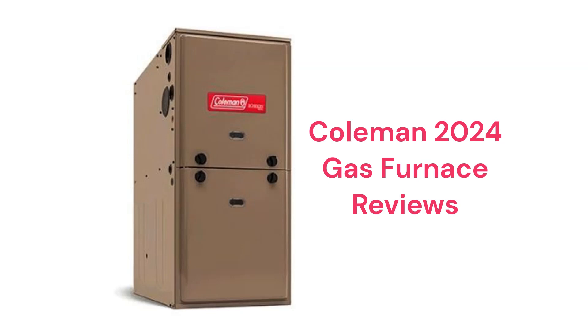They use aluminized steel primary heat exchangers which resist corrosion but are not as durable as brands that use stainless steel. The units use hot surface ignition, which is quieter and more reliable than brands that use spark ignition, as well as ECM motor technology which is quieter, more durable, and more energy efficient than brands that use PSC motors.